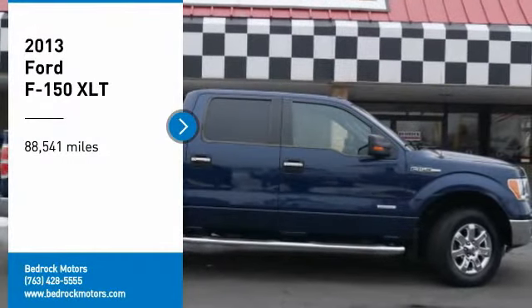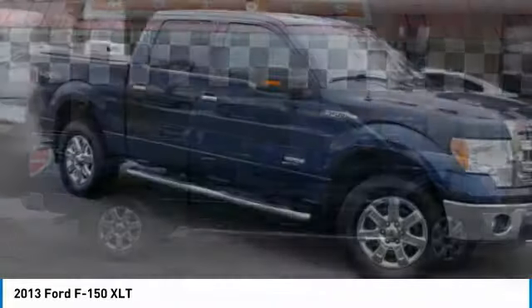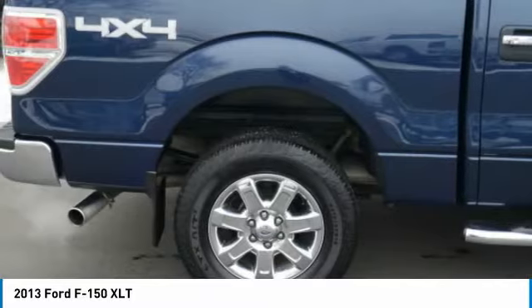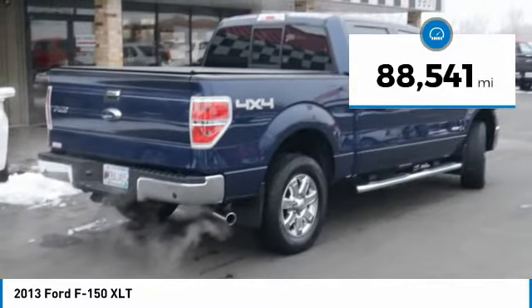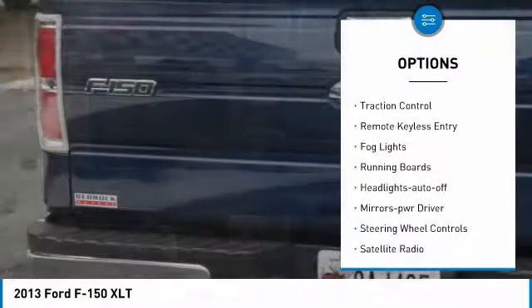Come test drive the 2013 F-150. A Ford F-150 knows how to handle any situation — it's built to follow orders, no whining. This vehicle has less than 90,000 miles. Here are some of this vehicle's great options: aluminum wheels, traction control, remote keyless entry.